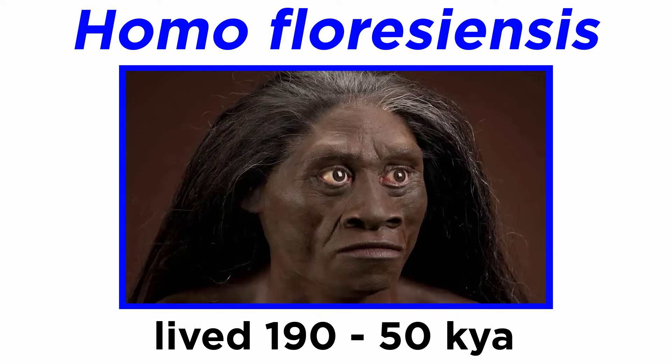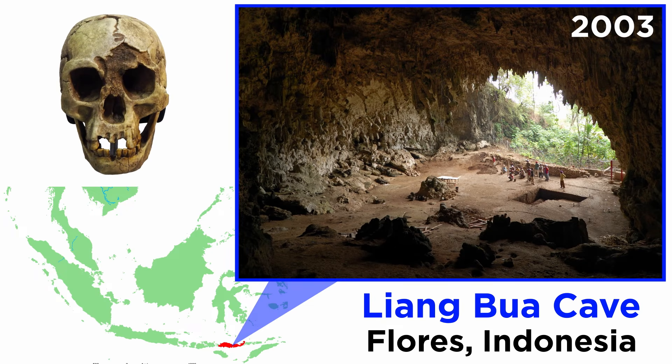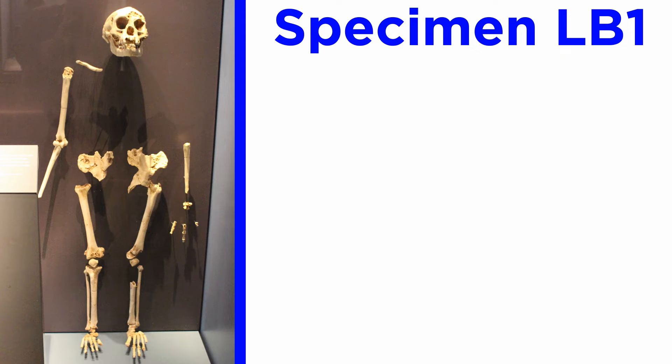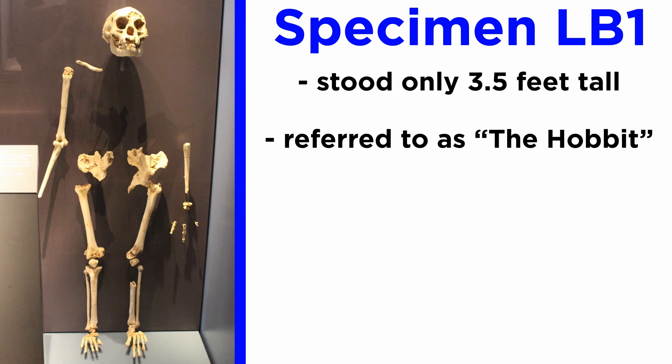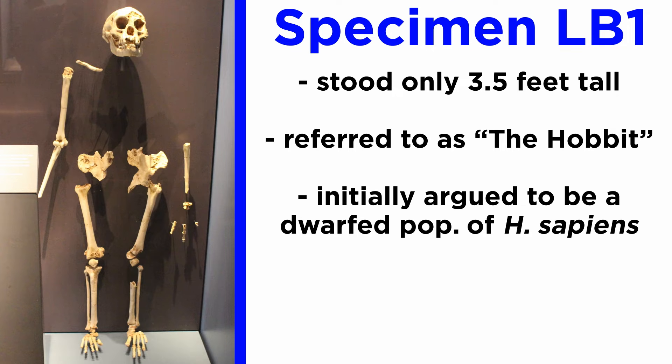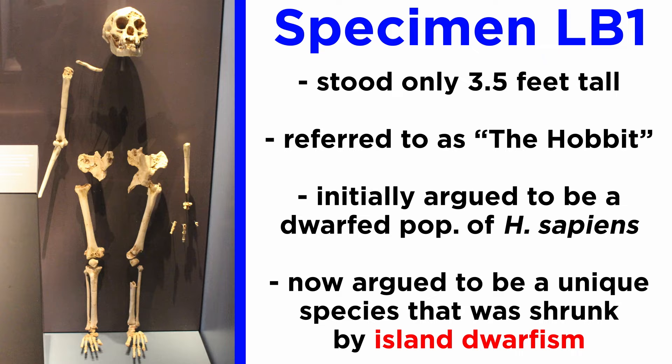On the other side of the world, from 190 to 50,000 years ago, we have Homo floresiensis. This hominin was discovered in Liang Bua Cave on the Indonesian island of Flores in 2003, and oddly enough is also known from 15 individuals. Unlike Homo naledi, there is only one well-preserved individual, LB1, who reveals that these hominins were a mere 3.5 feet tall. Colloquially dubbed the Hobbit, they were initially argued by some to be a dwarfed or potentially pathologic population of Homo sapiens. Today, the consensus is overwhelmingly that these hominins are a unique species that have been shrunk by island dwarfism over a vast period of time.